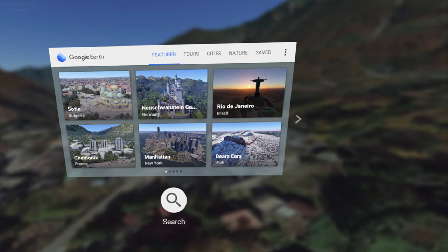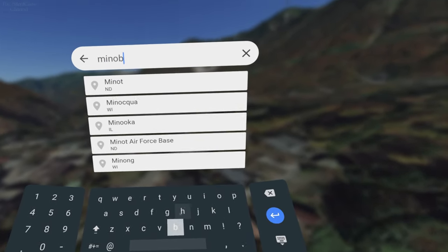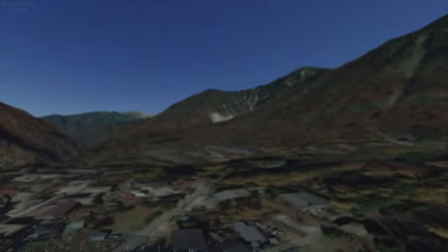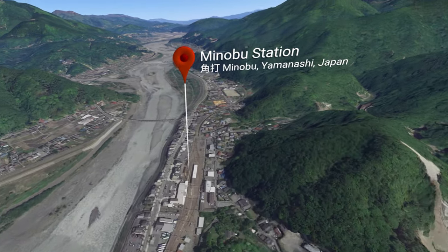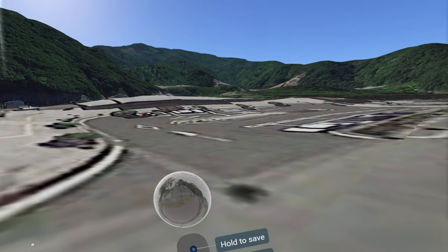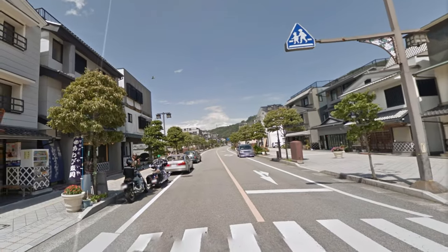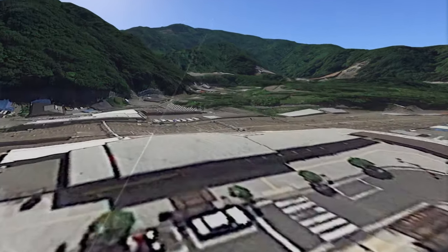Next up is Nadeshiko at Minobu Station. We have looked at Minobu Station before from the outside when they went to Karibo, but there were some shots inside the station this time. Last time we were at the front of the station and they took a walk down to Karibo, but now we have some shots from inside.